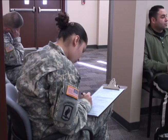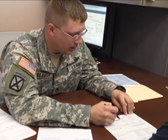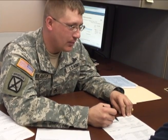The tax center is open to soldiers, family members, and retirees, and will file the 1040EZ, 1040A, and 1040 returns.